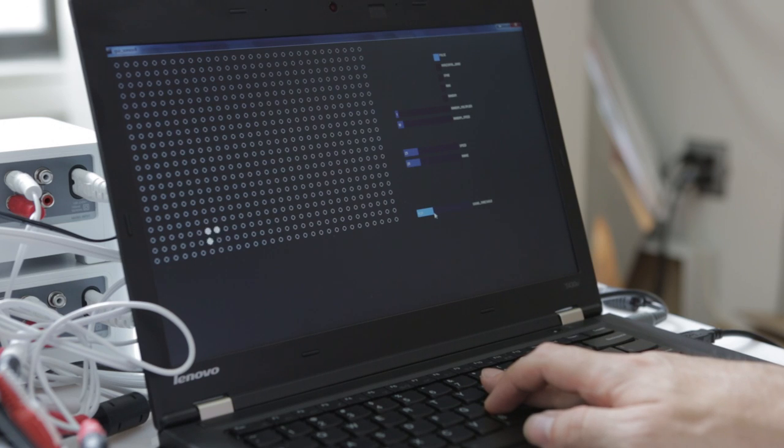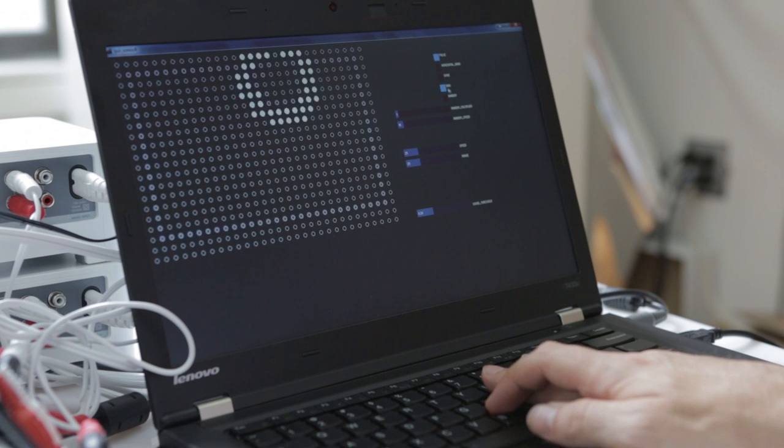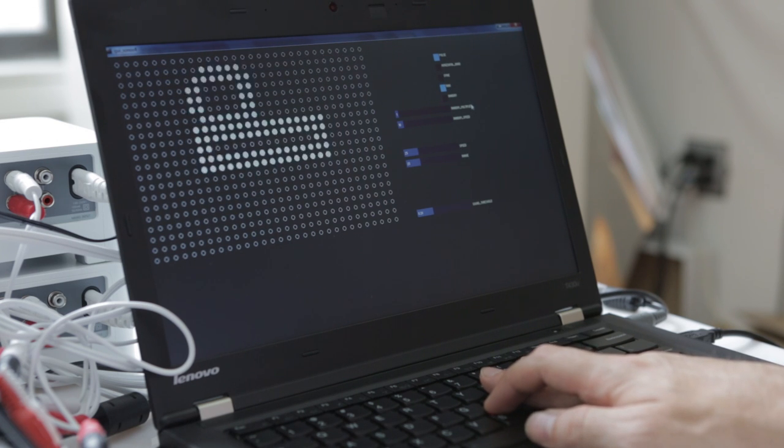The light bulbs can almost be considered as three-dimensional pixels in space. If you have a grid of 600, it basically has a resolution of 20 by 30, and as the sound reaches a certain amplitude — a certain volume — it basically reacts within that field of bulbs.